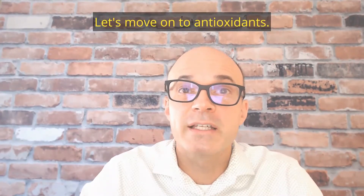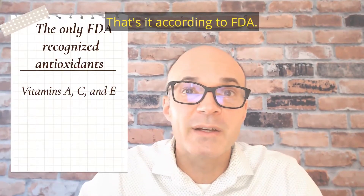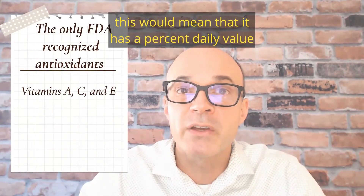Let's move on to antioxidants. Antioxidants, according to FDA, are vitamins A, C, or E — that's it. So if you said something was 'high in antioxidants,' this would mean that it has a percent daily value of 20% or more of vitamins A, C, and E.